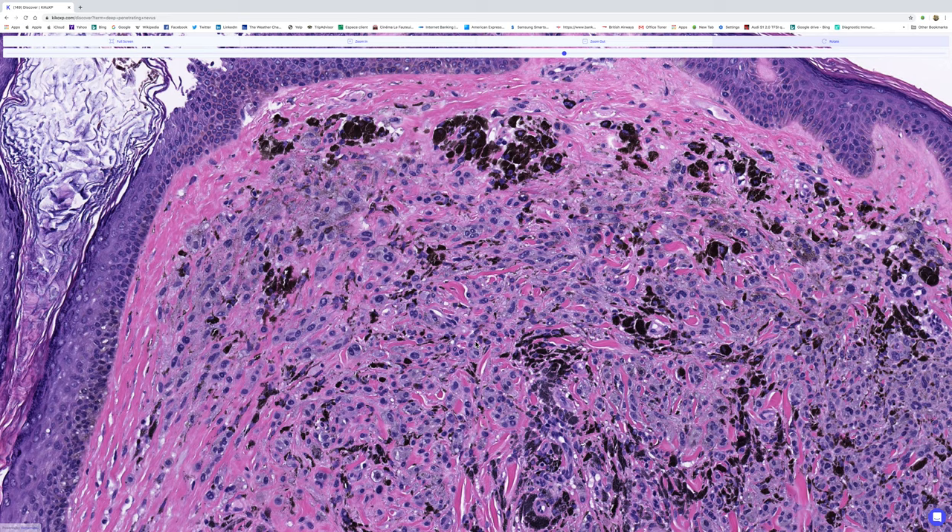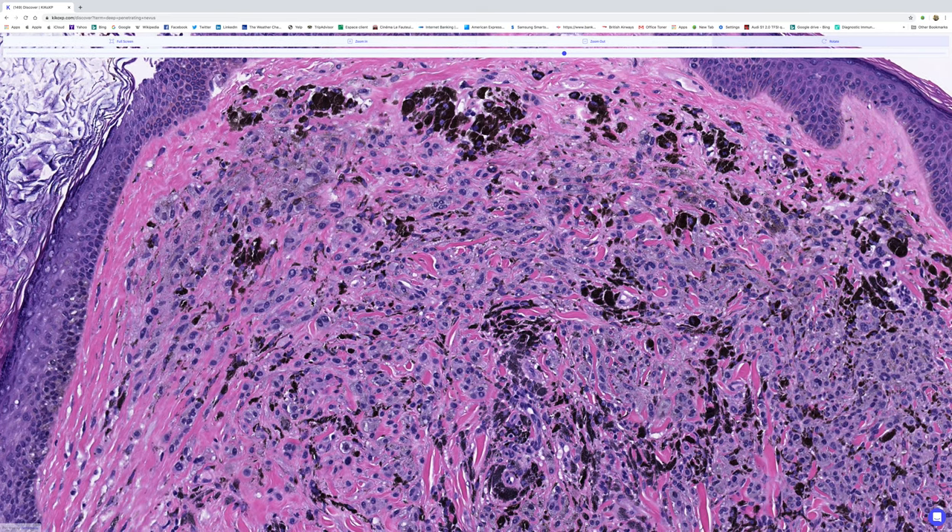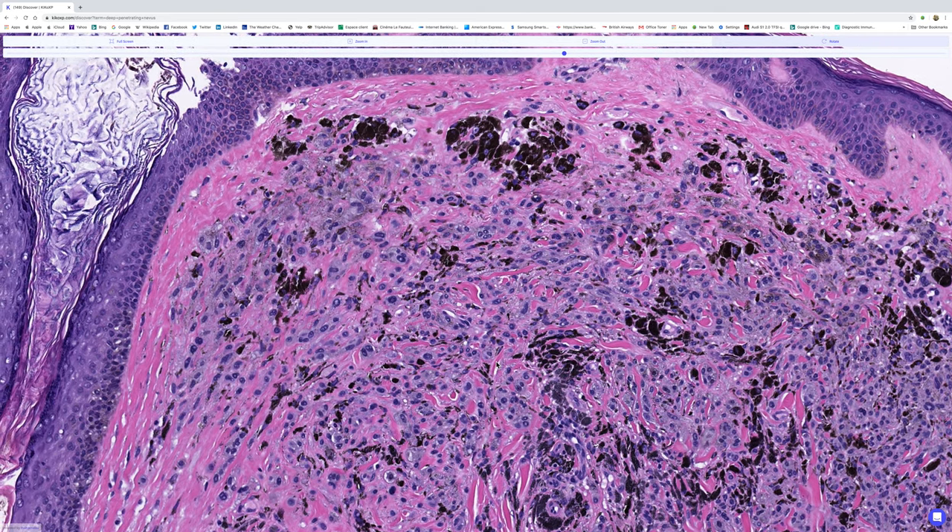So if you see this type of change, the chances are highly likely that you are looking at a deep penetrating nevus. Now, the other features you can see at this magnification are mild nuclear pleomorphism, there's a binucleate cell there, and occasional cells have intranuclear cytoplasmic pseudo-inclusions — those are a common feature of deep penetrating nevi.